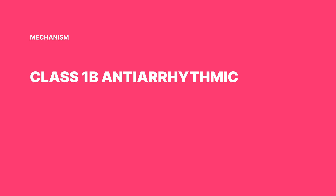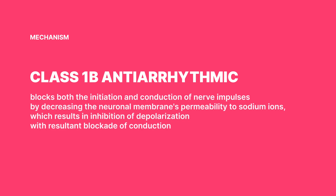So how does lidocaine do its magic? It's a Class 1b antiarrhythmic. Think of it like a traffic officer at a busy intersection — instead of managing cars, it's controlling nerve impulses. It does this by reducing the permeability of the neuronal membrane to sodium ions, like closing a floodgate to control river flow. This results in inhibition of depolarization, keeping nerve signals from going haywire and effectively putting a stop on conduction.